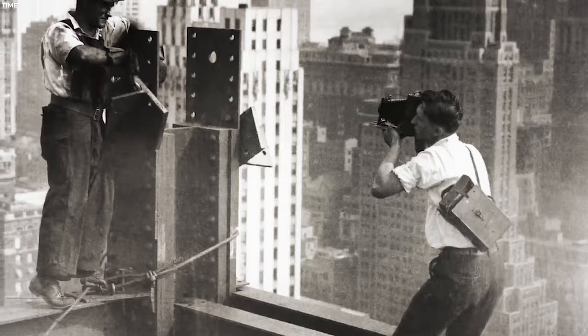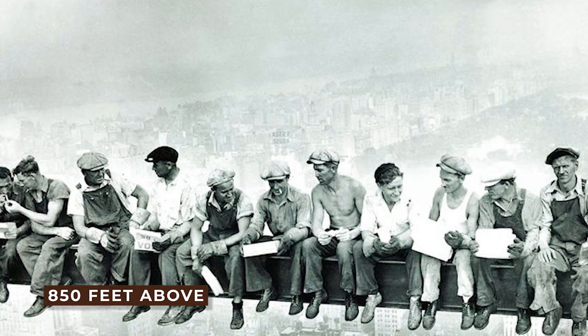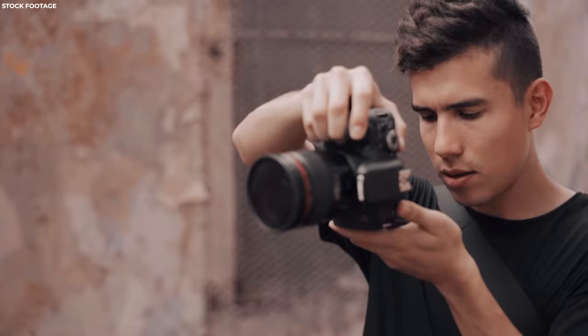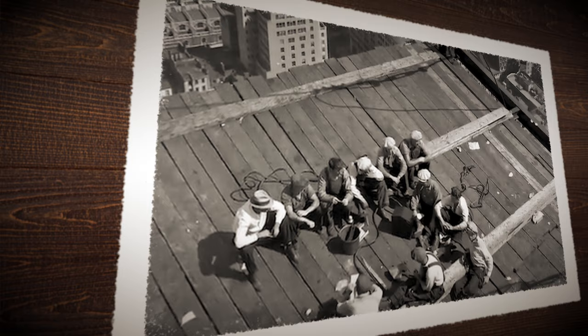Number 17: Lunch Atop a Skyscraper. This is a black and white photograph taken on September 20, 1932, depicting 11 ironworkers sitting on a steel beam 850 feet above the ground while constructing the RCA building in Manhattan, New York City. The men were accustomed to walking along the girders. It was planned as a marketing ploy to promote the building. The shot is sometimes misattributed to Lewis Hine; however, the identity of the original photographer is unclear. Evidence suggested that Charles C. Ebbets may have taken it, but other photographers were also present at the shoot.